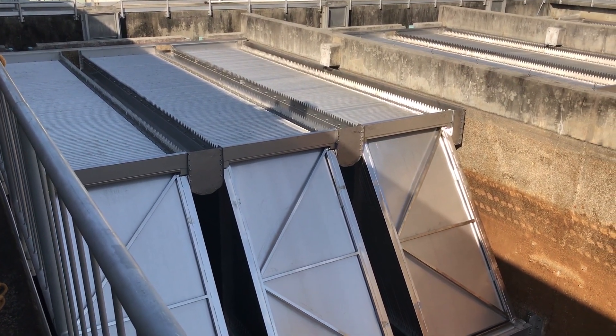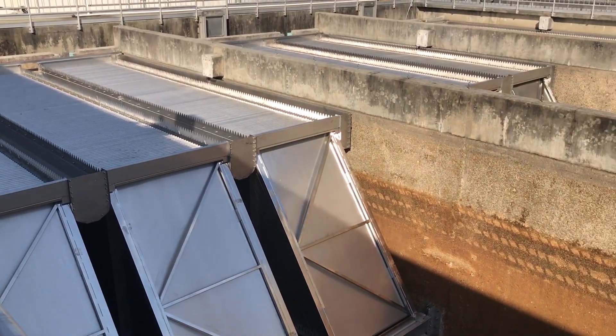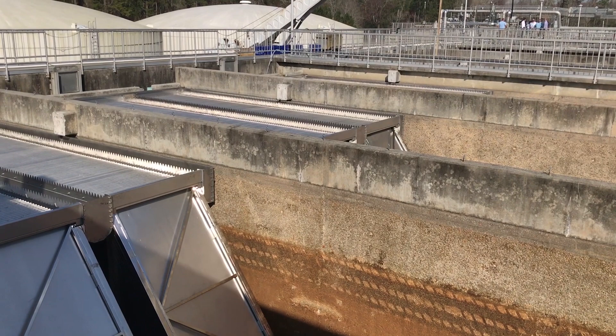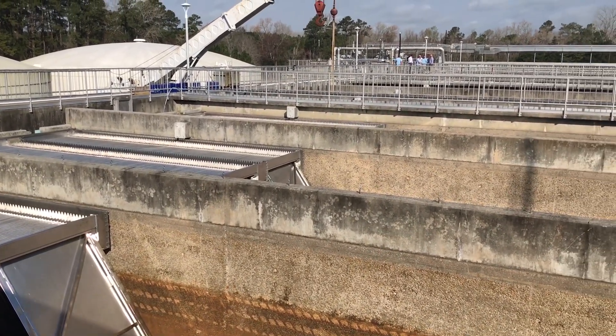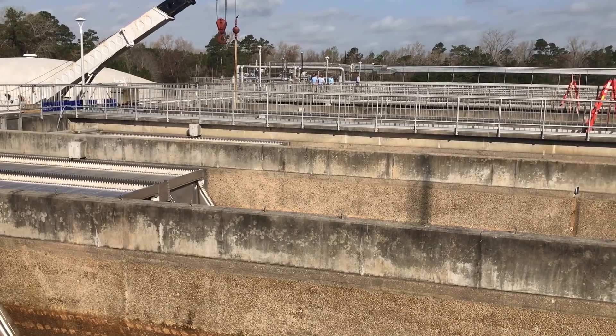It's Sunday, March 10th, 10:30 a.m. We are at the Myrtle Beach water treatment plant doing a plant tour with several municipalities from South Carolina.